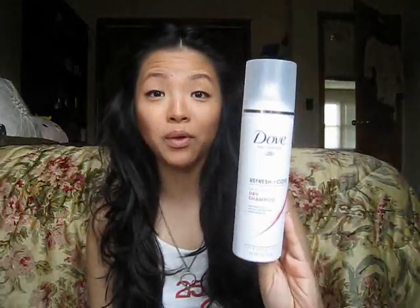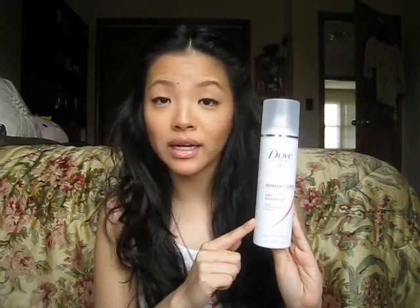My first favorite is definitely this Dove dry shampoo. I have a few drugstore dry shampoo favorites and I actually have a video on it, so if you guys are interested I'll link it down below in the info box. I think I go over Suave's dry shampoo, Tresemme's dry shampoo, and Not Your Mother's dry shampoo, but the Dove one is by far the best.